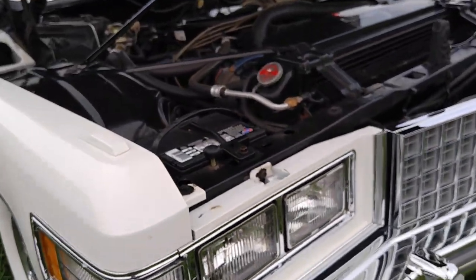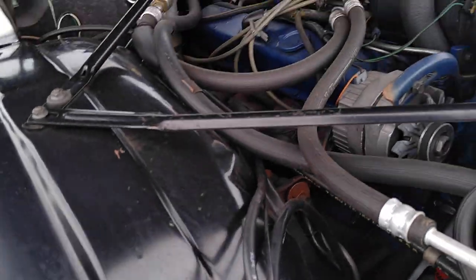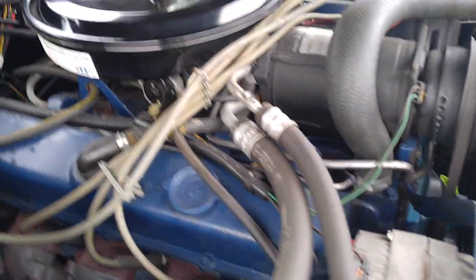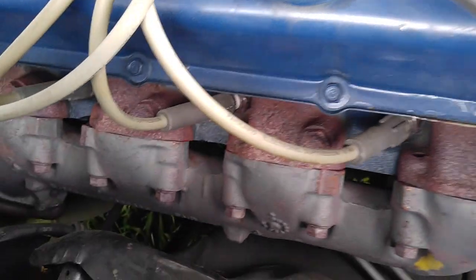Halogen low beams was an option too. For some reason this thing sat outside in the rain. And this is a genuine, authentic 3,500-mile car. But someone parked it outside. Almost no signs of wear or corrosion. It's amazing.